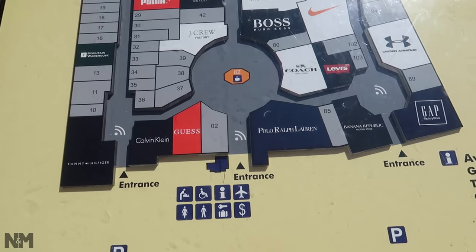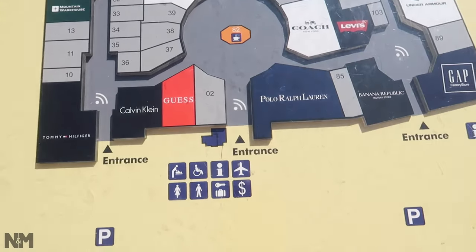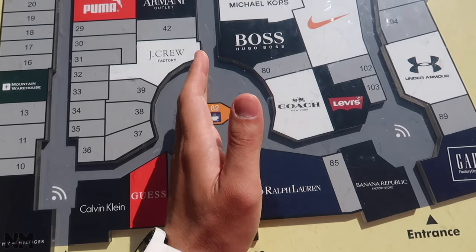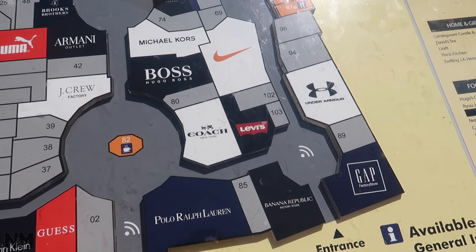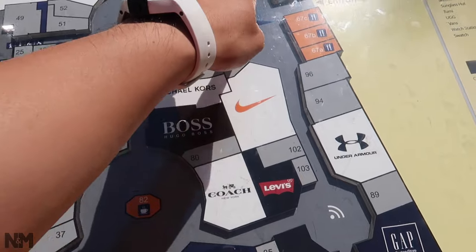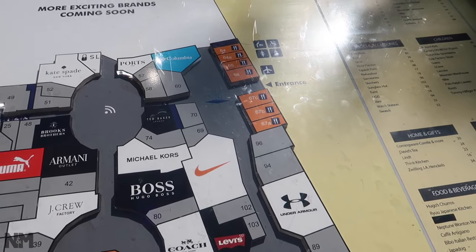We are back here at the map, right in front of Cafe Artigiano. Today we're gonna cover everything from the center aisle to the west. As you can see, the stores here on the west side are a lot bigger than the east side. You can also see some concession stands and food stalls, so we'll go check those out later. Let's get started.